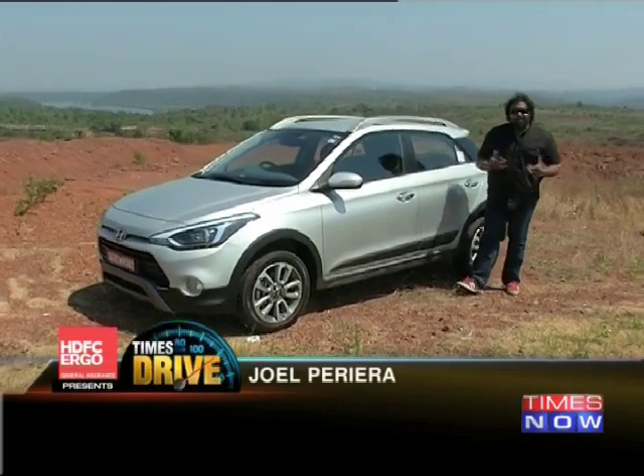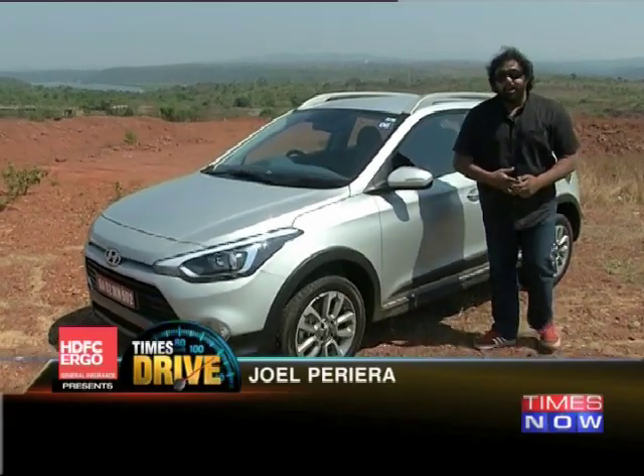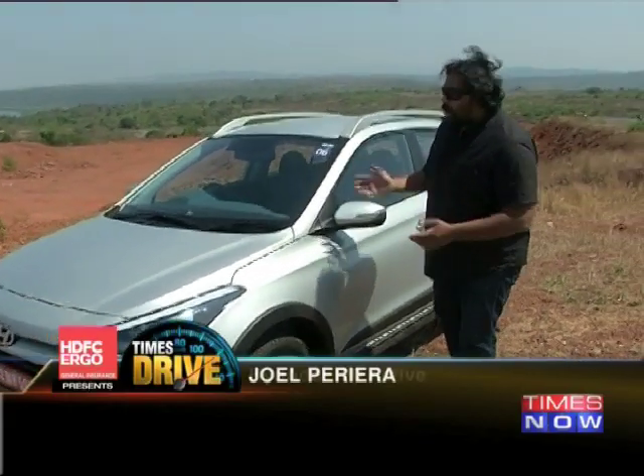This is Times Drive. I'm Joel Pereira and today we begin our show in Goa, the location of the media drive of the all-new Hyundai i20 Active — this car right here.